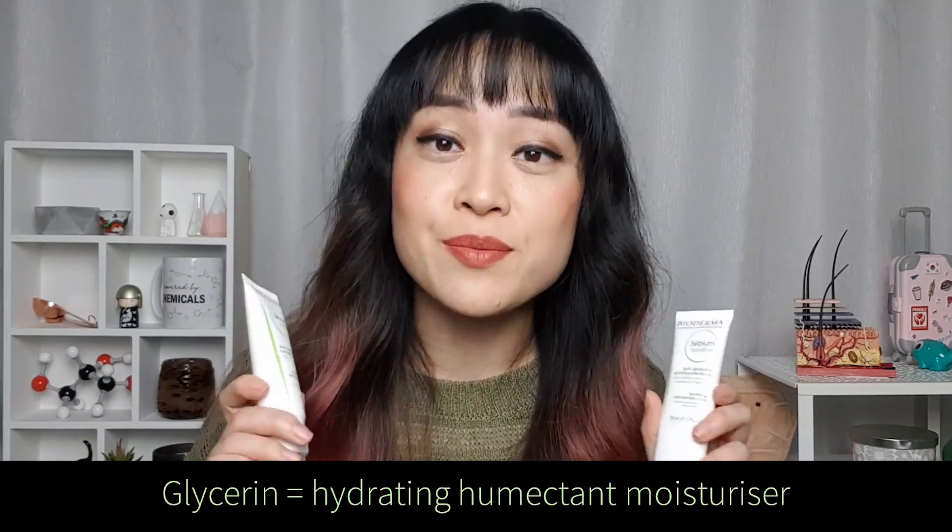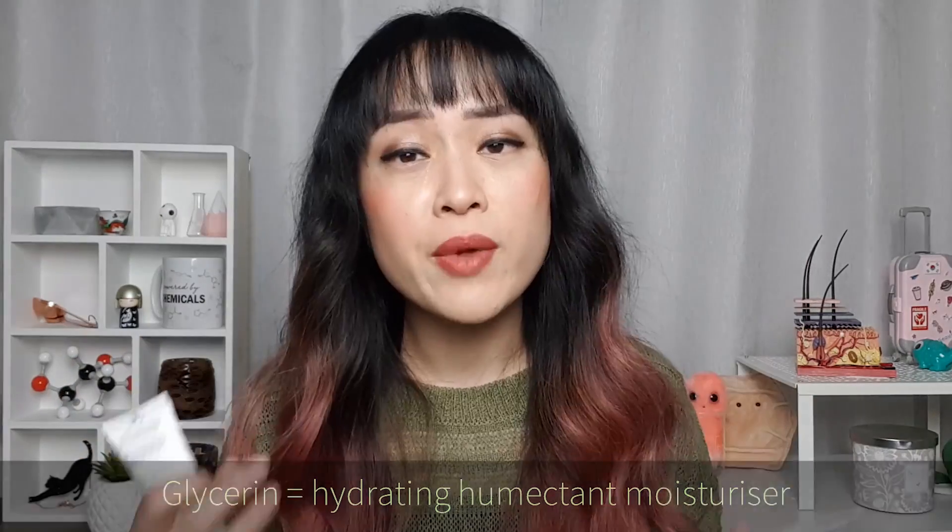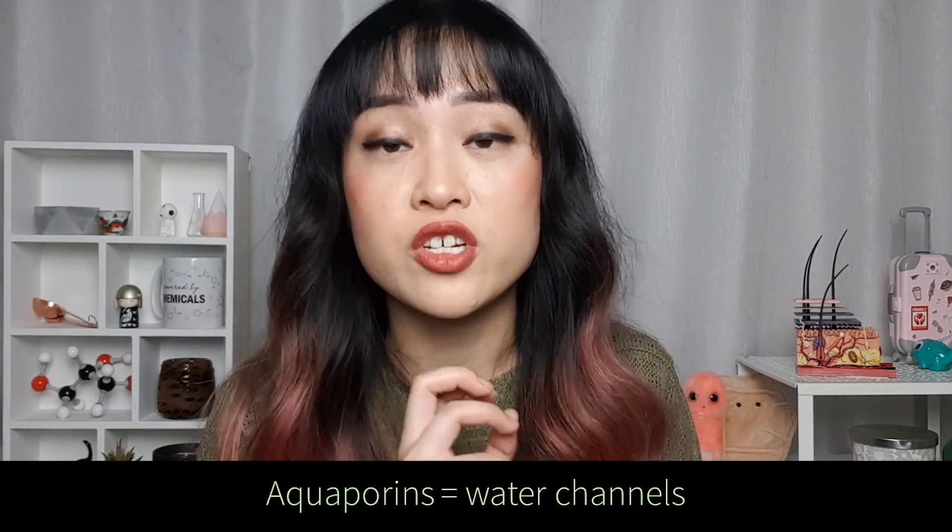Both moisturizers contain lots of glycerin, which is my favorite humectant. Humectant moisturizers help hold moisture onto your skin surface and they're not oil-based, which makes them really nice for oily skin. Glycerin is a particularly special humectant because it's already in your skin, it works on aquaporins — water channels in your skin — and it's been found that it doesn't dehydrate your skin even without putting anything else on top.